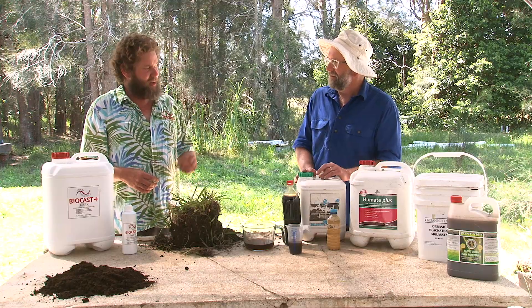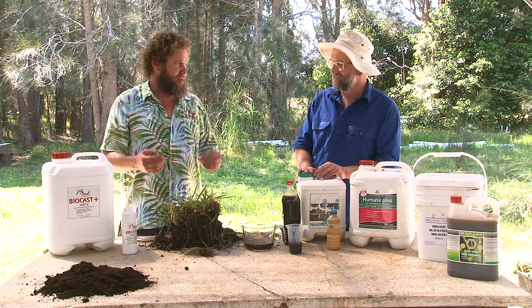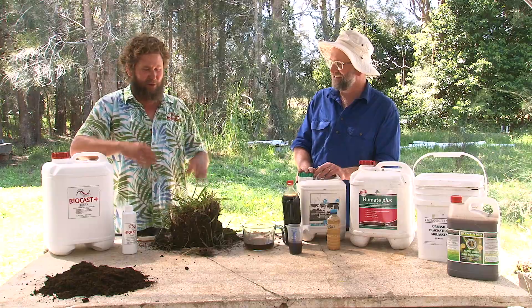We also use rhizobium and VAM inoculants as seed inoculants, and the results in early establishment are interesting. The future of that has a lot of work to be done, a lot of interesting stuff, and definitely exciting results.